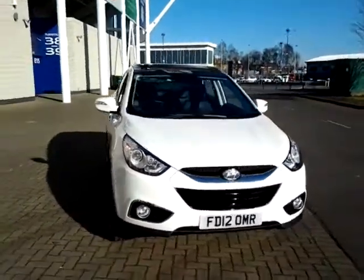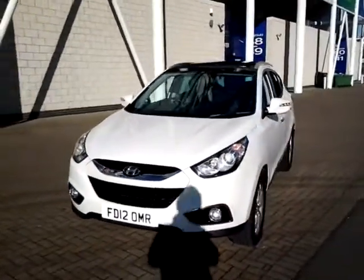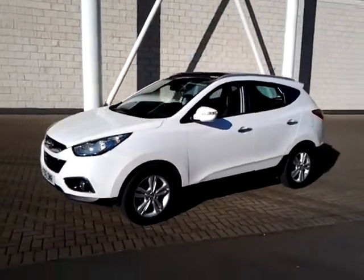Welcome to Sturgis of Leicester. Today we look at this 2012 12 plate Hyundai iX35. This is the 1.7 CRDI Premium.